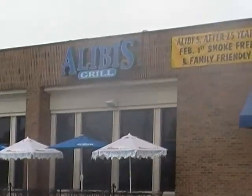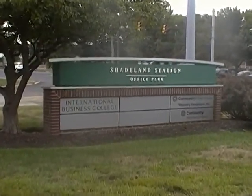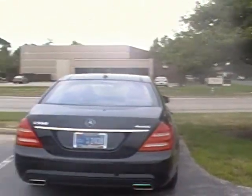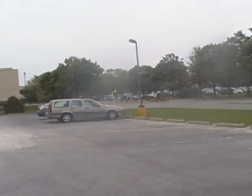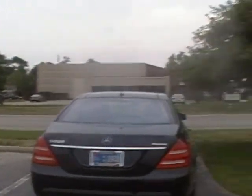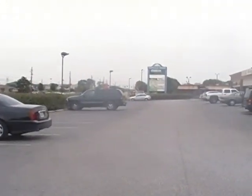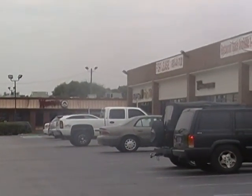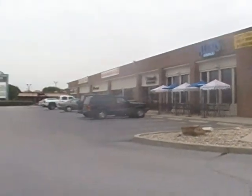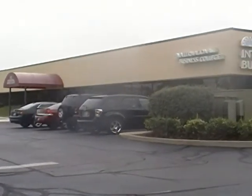Right over here is Alibi's Grill — I heard that's really good but never eaten there myself. Here is the sign for the International Business College; this looks like the road that will take you in. Just scanning over: there's Wendy's, the sign into Marsh, UPS on the corner, and Alibi's Grill — so you're really close to everything. And here is the International Business College — this is what it looks like.